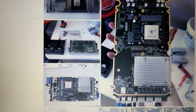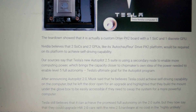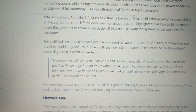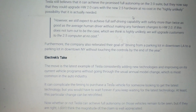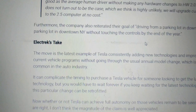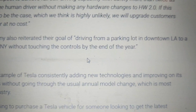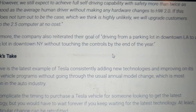Let me know if you or anyone you know has purchased the enhanced Autopilot and also full self-driving on Hardware 2.0, because that's what I've got, so I'm just kind of waiting for that. Also, Tesla's still saying they're going to drive from a parking lot in downtown LA to a parking lot in downtown New York without touching the controls by the end of the year.